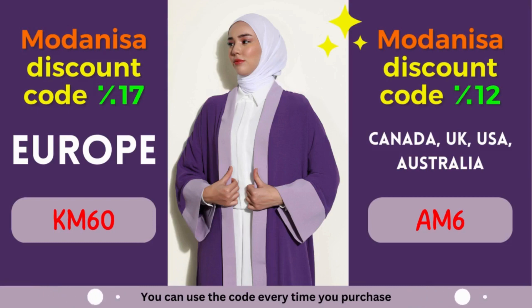Are you a fashion enthusiast looking for incredible deals on trendy clothing, modest wear, and accessories? Look no further! Modonisa, the leading online fashion retailer, is here to cater to all your style needs.